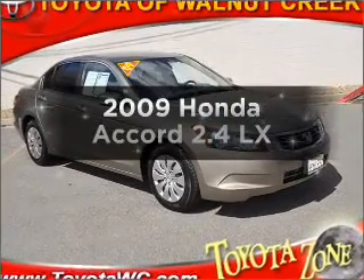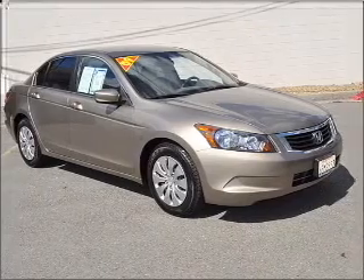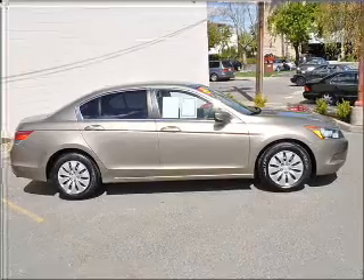Presenting the 2009 Honda Accord. Travel the roads and cities in comfort in this great vehicle, with an efficient four-cylinder engine that responds smoothly to its five-speed automatic transmission.